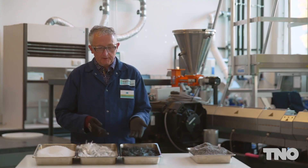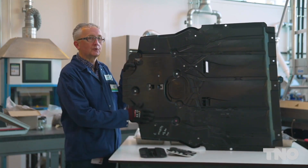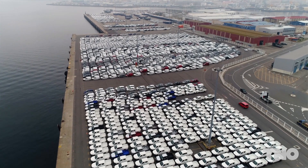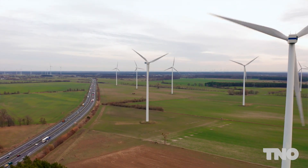We have here carbon fibers and glass fibers. We can mix those with a polymer, and out of that we make a new material that we can reuse in the market. The automotive market is getting ready for using recycled fibers in thermopress composites, because legislation is first of all forcing them, but also the automotive market itself understands that it needs to contribute to the energy transition and the material transition that's ongoing.